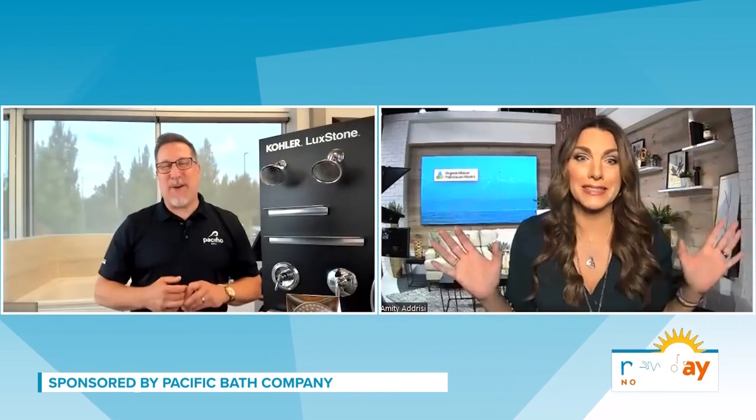It's like you're making shower dreams come true. We are making shower dreams come true.